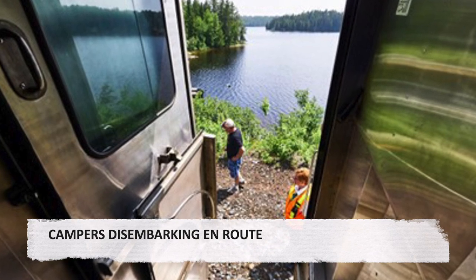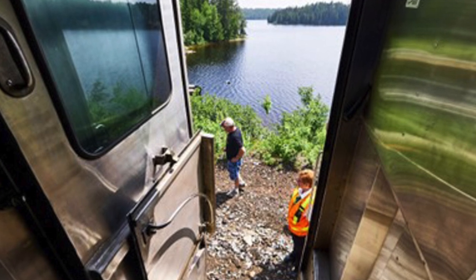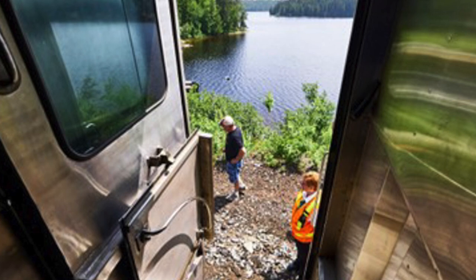Campers disembarking en route. Campers from a boys' canoe tripping camp disembark at their camp's northern headquarters at an old fishing camp, overseen by the service manager, Lee.